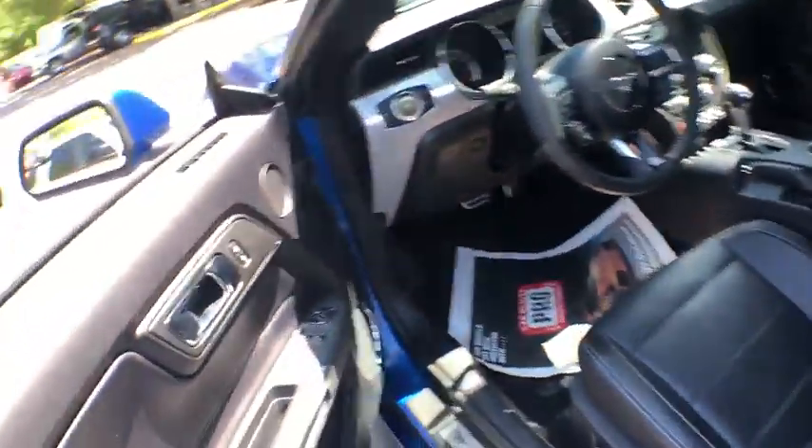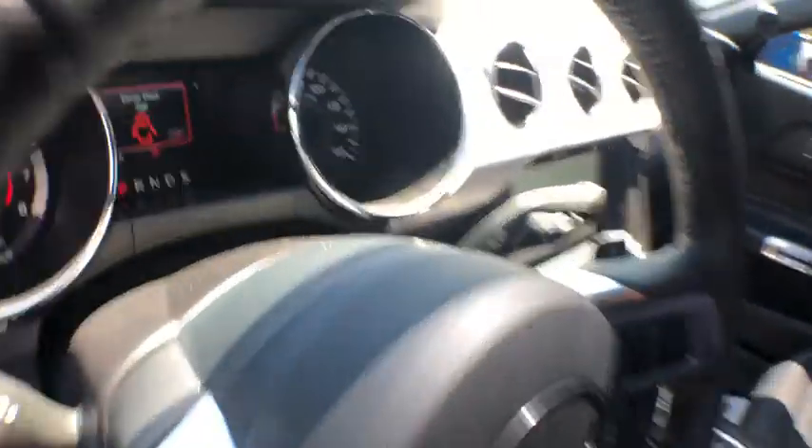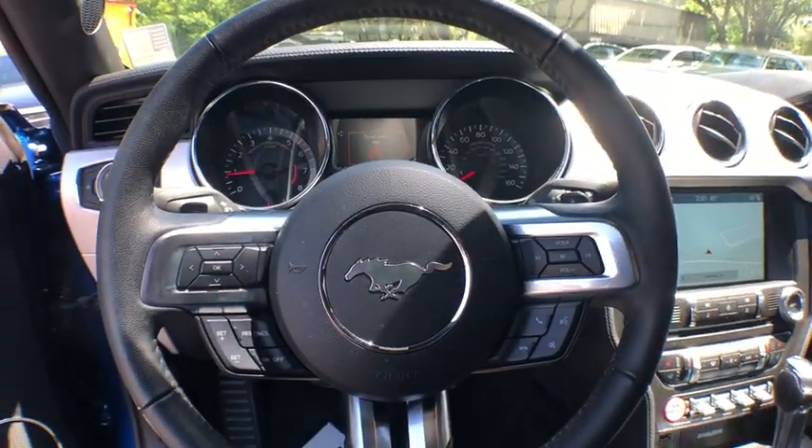Satellite radio, remote keyless entry, power mirrors, scuff plates, heated mirrors, cup holders, chrome package, illuminated door sills, four-piece floor mat set, lumbar support.